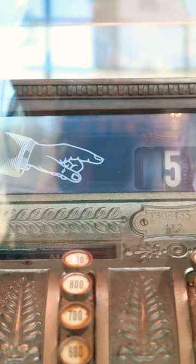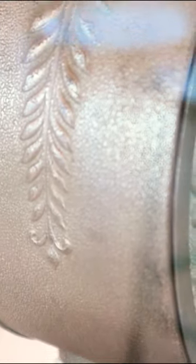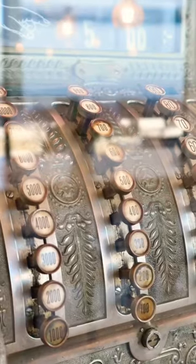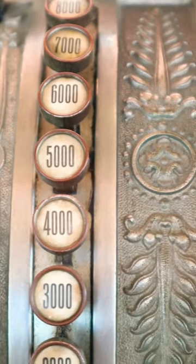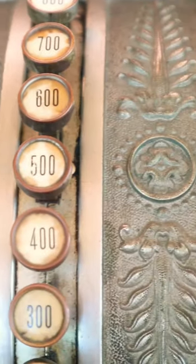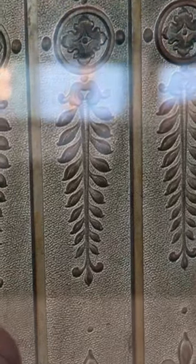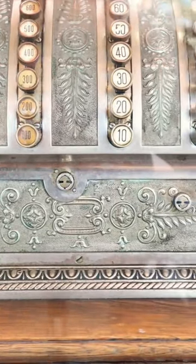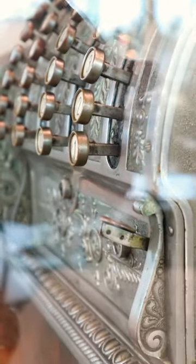This cash register blew my mind because it was so gorgeous from every possible angle — from the front, from the side, from behind, and even from above. How can buttons look so chic and beautiful? Oh my god, all these details! Why don't we have these kind of cash registers anymore?